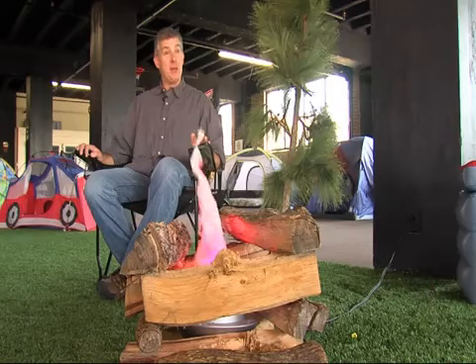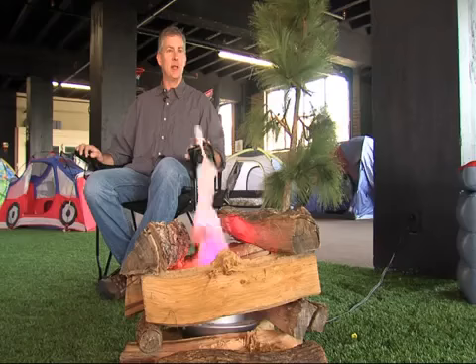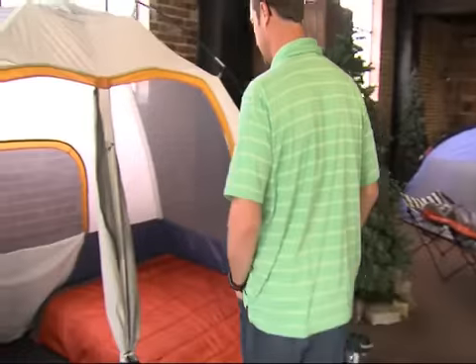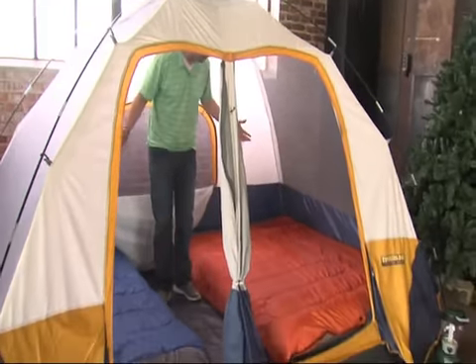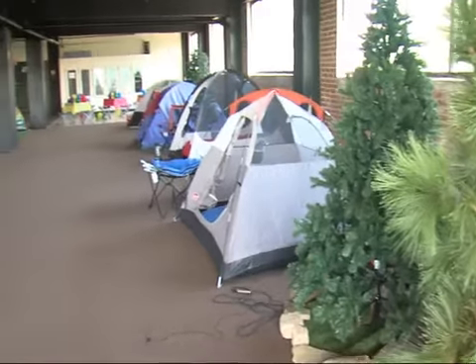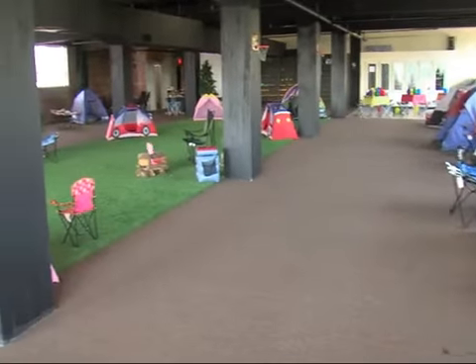If you haven't been camping before and you sort of want to try it out, or you've got young kids and you're not sure they're going to make it out in the wild, this is a great place to start. It's a turnkey camping experience. All the equipment is included in the price — $395 per night.